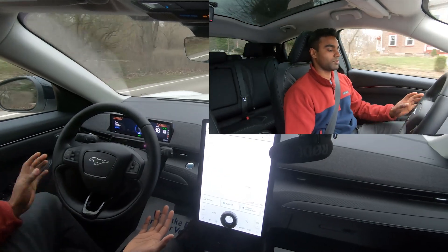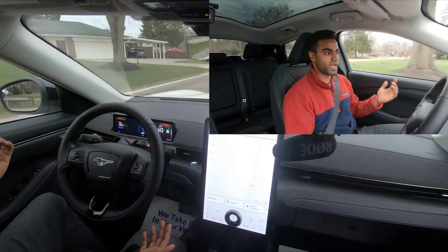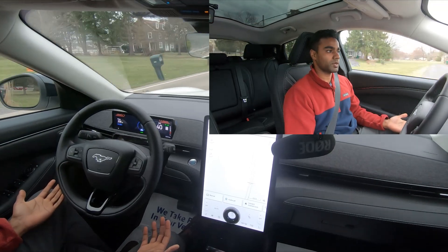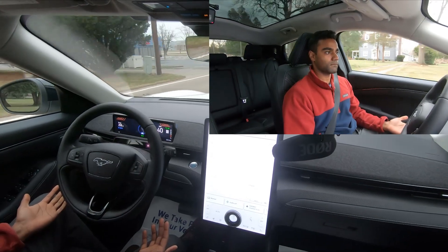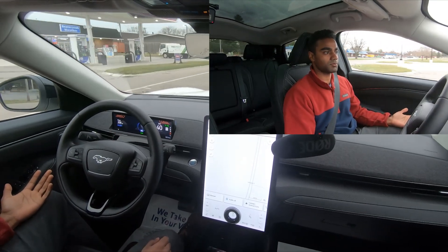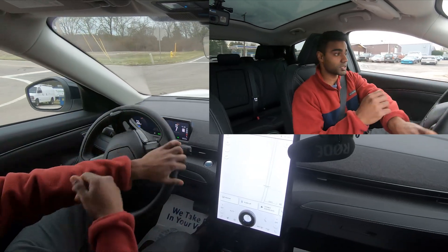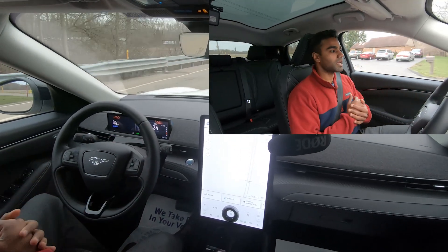Now the autopilot is on and you can tell the bubble is activated. It'll tell you every now and then to place your hands on the wheel, but other than that it's pretty nice. There's a stop sign up here - not sure it's going to stop - nope, so we're going to want to brake out of that. But it does a really good job. I'll have to try it on more of a curved road.